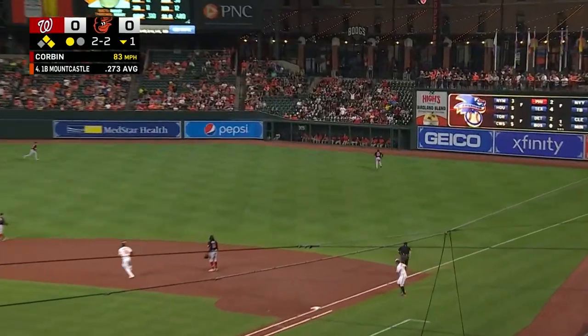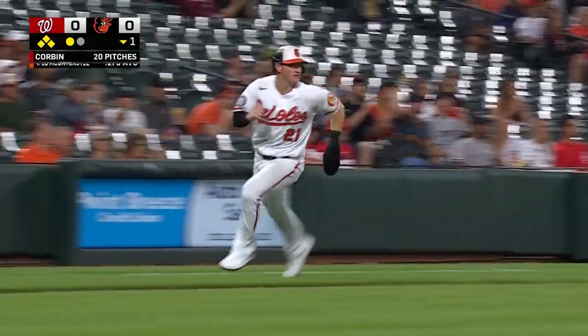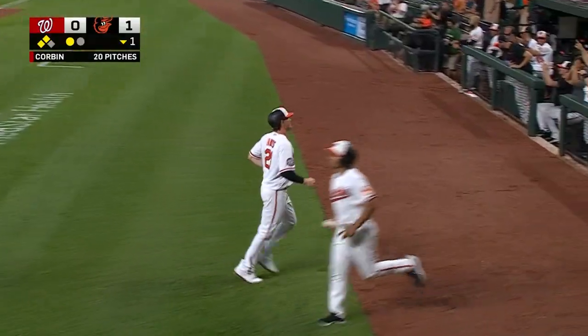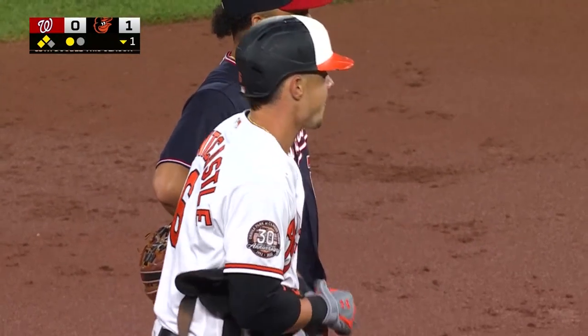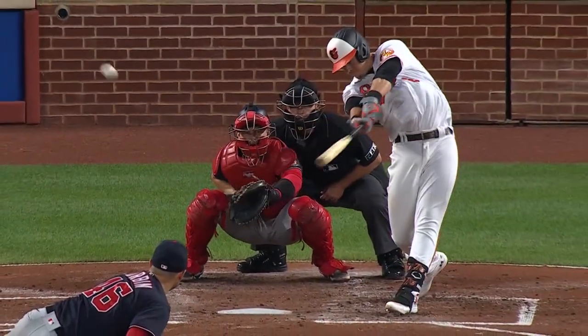That's in the right field from Ryan — a shot out toward the wall and off of the scoreboard. Hayes is in, Mancini to third, and another extra base hit for Ryan in an absolutely red-hot month of June. 14 extra base hits in a month, another June RBI, and the Orioles on the board first.